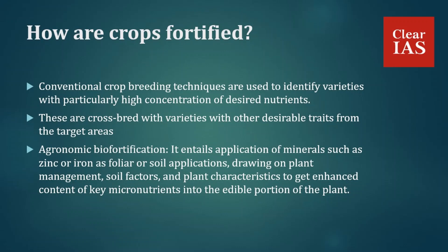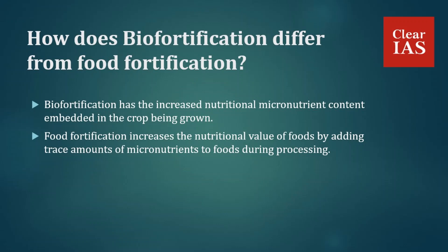Now we will discuss how biofortification differs from food fortification. Biofortification has the increased nutritional micronutrient content embedded in the crop being grown, whereas food fortification increases the nutritional value of foods by adding micronutrients to foods during processing. Almost every country in the world faces a serious nutrition-related challenge, whether from under-nutrition or obesity. India is also striving hard to fight the problem of hidden hunger, making biofortification the need of the hour.